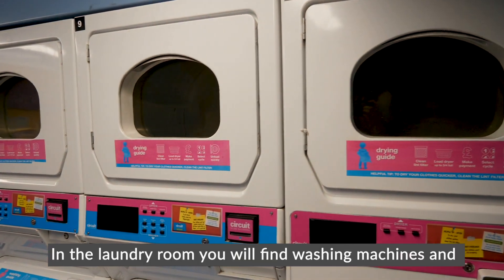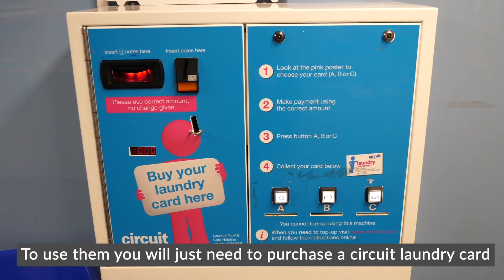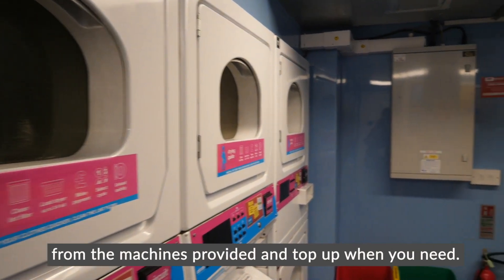In the laundry room you will find washing machines and tumble dryers that are provided by Circuit Laundry. To use them you will just need to purchase a Circuit Laundry card from the machines provided and top up when you need.